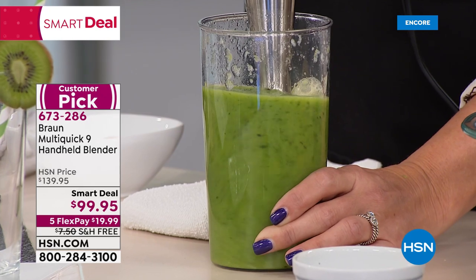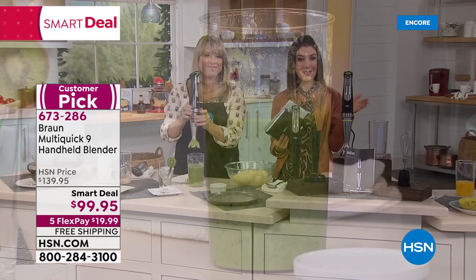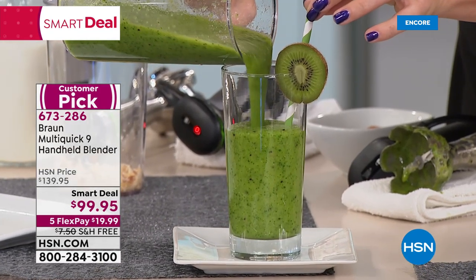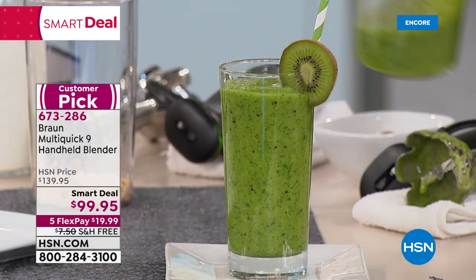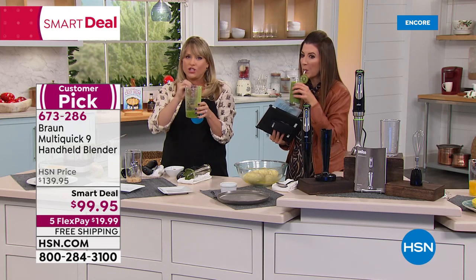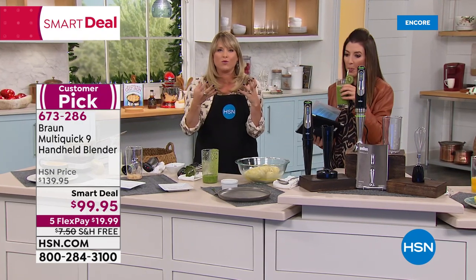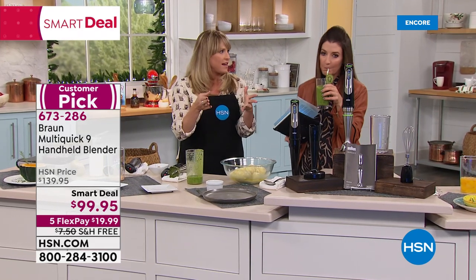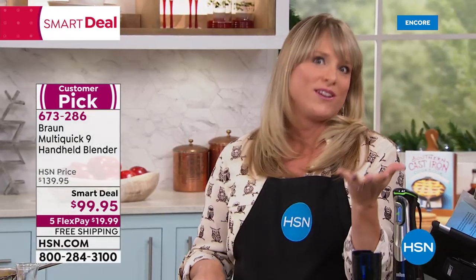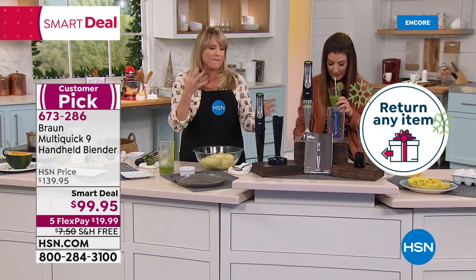Our smart deal is the lowest price we've ever offered on this model. You can try it out for $20 today on those interest-free monthly payments, plus free shipping on all kitchen items. You're getting the potato masher, the whisk, and two extra attachments. We had frozen fruit, spinach, grapes, and cucumber in the bottom - a full smoothie. The biggest barrier to drinking healthy smoothies is the big clunky blender nobody wants to get out because it's a pain to clean. All I have to do is run this under tap water or throw it in the dishwasher. The beaker is included and also dishwasher safe.